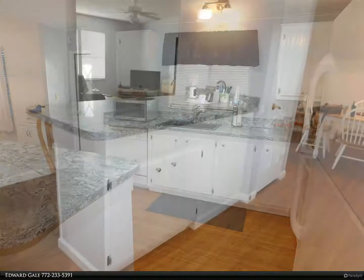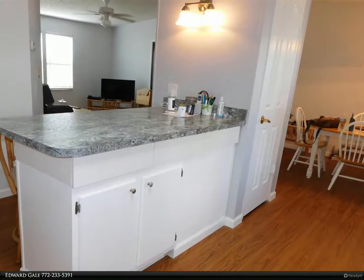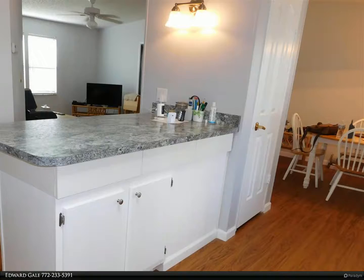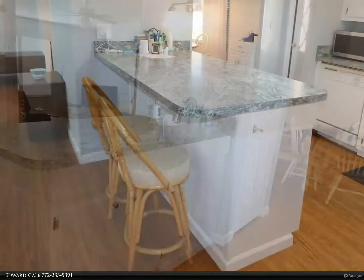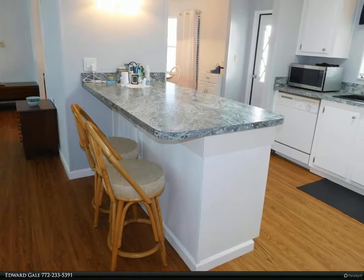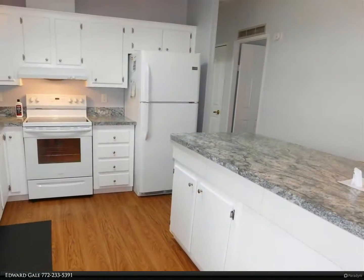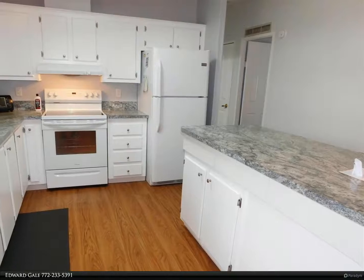Kitchen remodeled in 2019. Three skylights replaced in 2020. Kitchen remodel included new countertops, very large sink, cabinets, refrigerator, range, microwave, and a water purifier built in under the kitchen sink. Also an island with cabinets and seating for two.